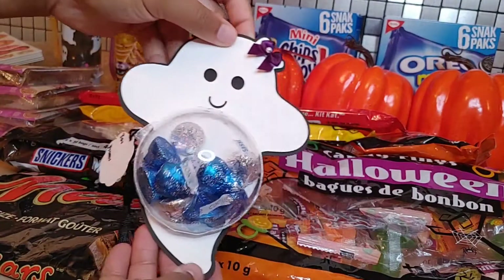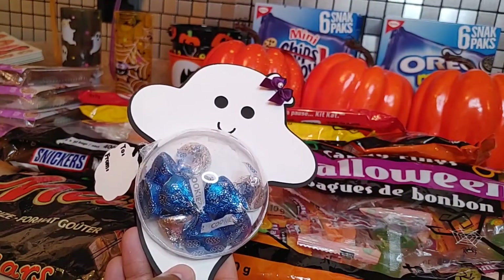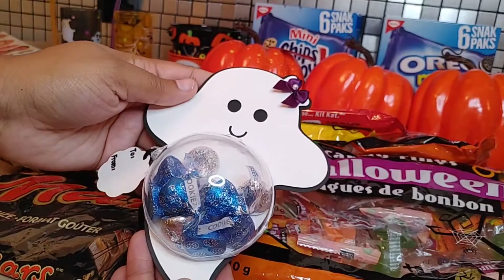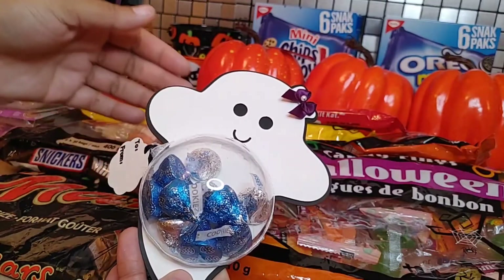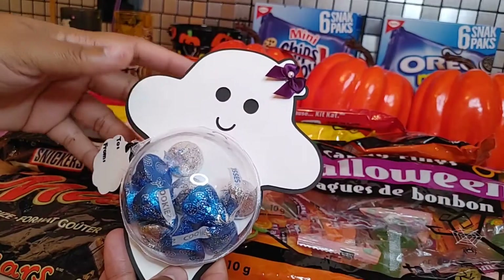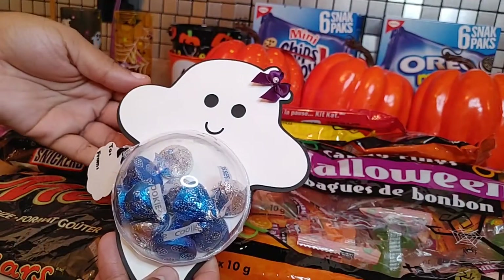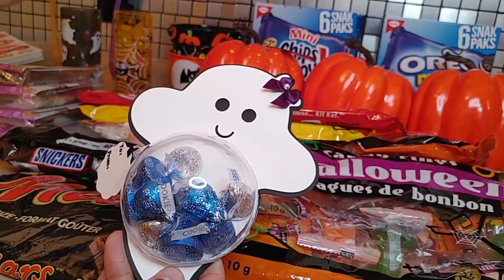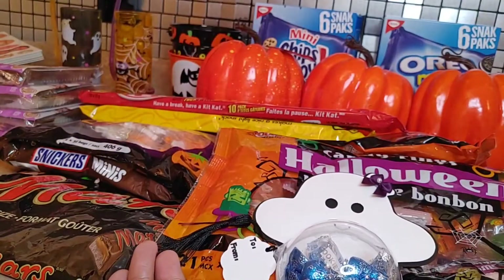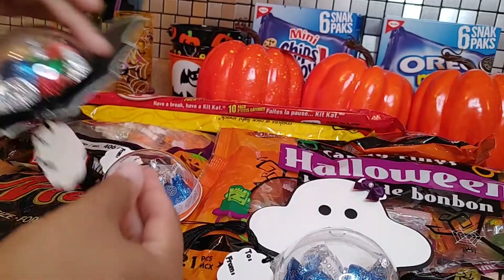The other things I wanted to show you are these — how cute are these! I got them from a small business called Iris and Rolls. She does lots of different things, but for the season she did these spooky treats. You have a to-and-from tag, and we have the ghost, the pumpkin, and the little bat. They're filled with Hershey's Kisses, but if you wanted jelly beans or anything like that, you can ask her and she's willing to make that adjustment. I'll link her Instagram in the description box.